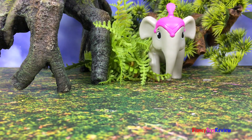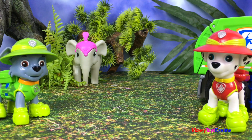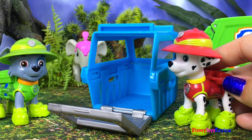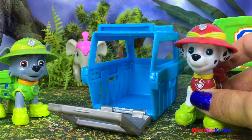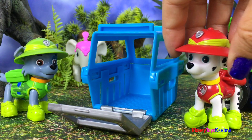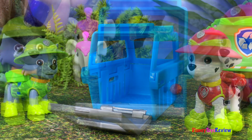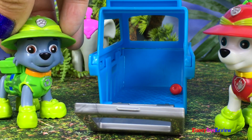I see the elephant! Let's get the cage out and then we can capture it. Let's open up the door. That's great, but how are we gonna get the elephant to go inside? What if we give him some fruit — I bet they love an apple. Okay, we can give it a try. We can put an apple right inside there and see if the elephant goes after it. The apple's inside — let's move to the side and see if the elephant takes the bait.